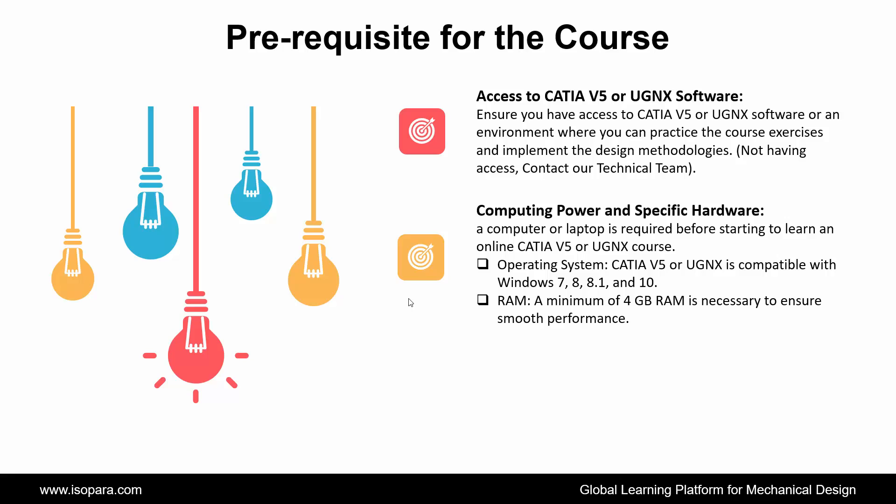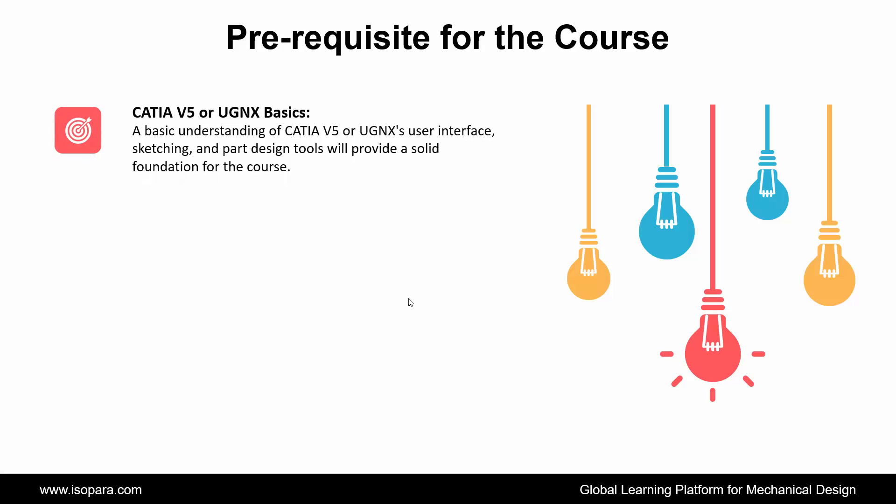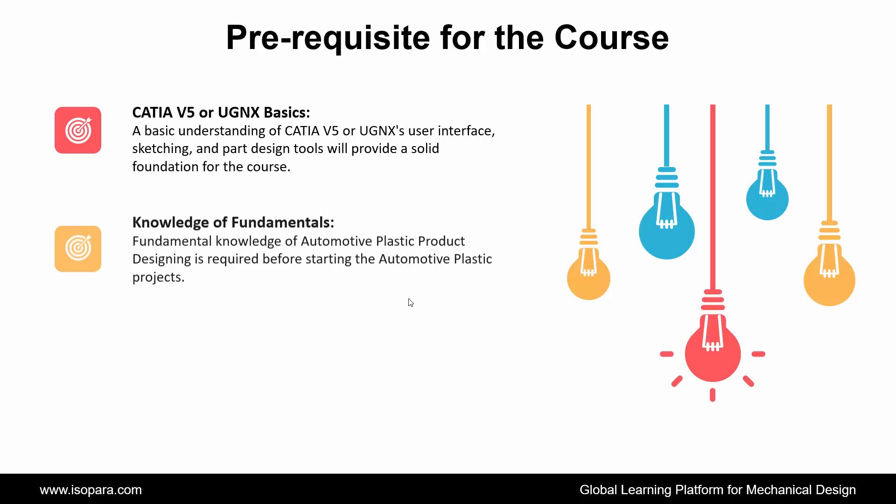Next is Computing Power and Specific Hardware: a computer or laptop is required before starting to learn an online CATIA or UGNX course. The operating system compatible is Windows 7, 8, 8.1, and 10, and a minimum of 4 GB RAM is necessary to ensure smooth performance. Next is Internet Connectivity: a stable and reliable internet connection is required to access the online CATIA or UGNX course materials, tutorials, and interactive sessions. Next is CATIA or UGNX Basics: a basic understanding of CATIA or UGNX user interface, sketching, and part design tools will provide a solid foundation for the course.